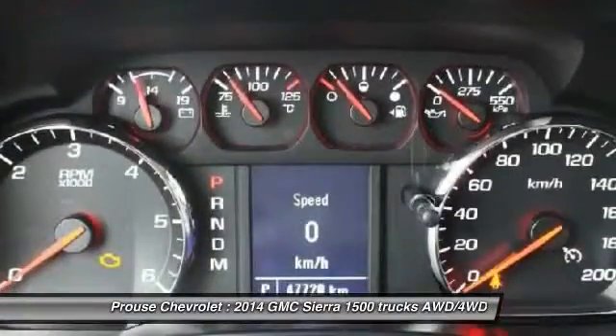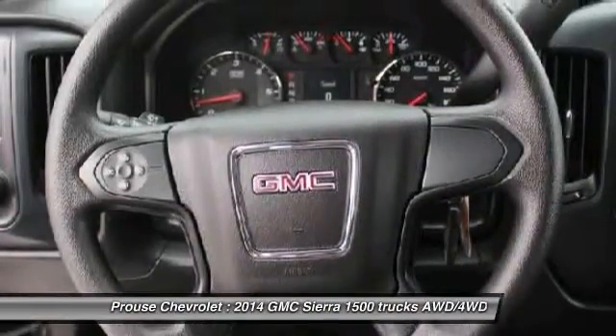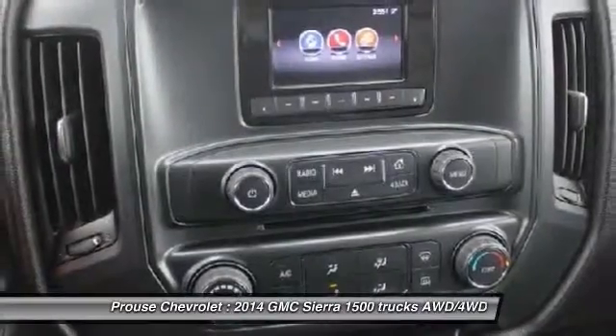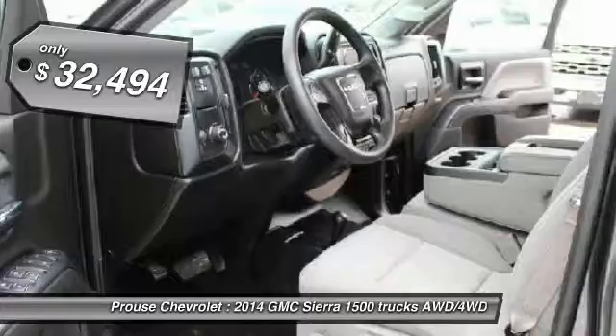The Sierra 1500 now comes standard with a Vortec 6.2-liter and 5.3-liter V8 engine and an electronically controlled 6-speed automatic transmission that combines high max hauling capability with precise control, and is priced below $35,000.